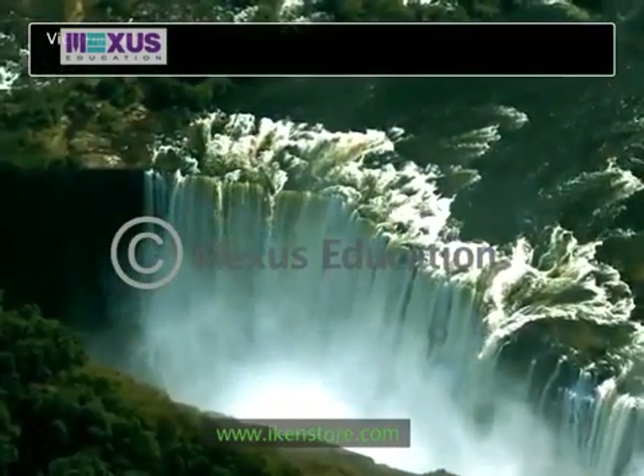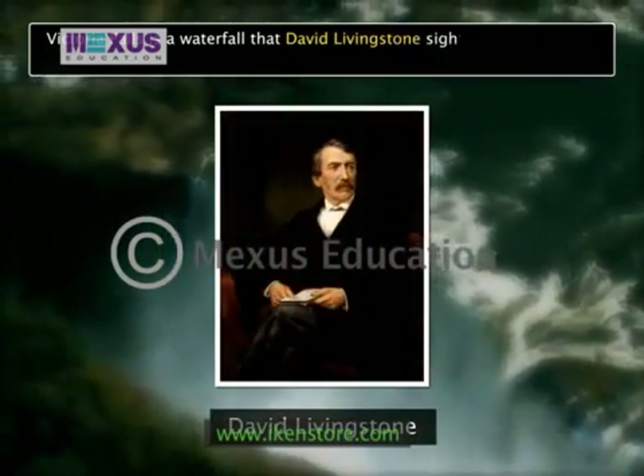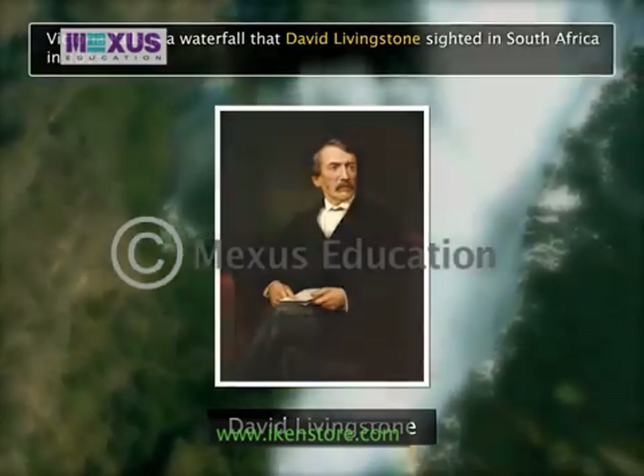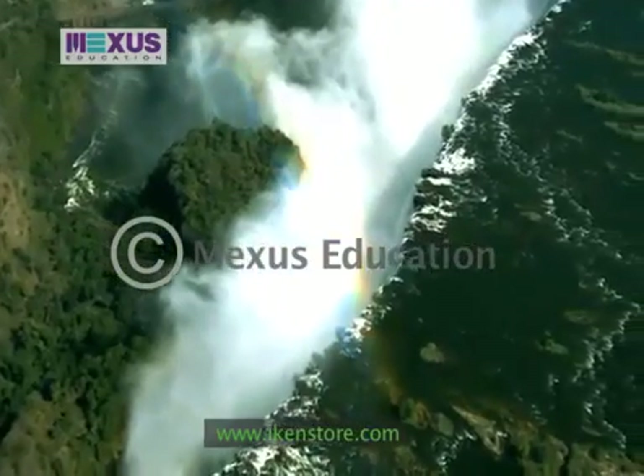Victoria Falls is a waterfall that David Livingston sighted in South Africa in 1855. The explorer named it in the honour of Queen Victoria of England.